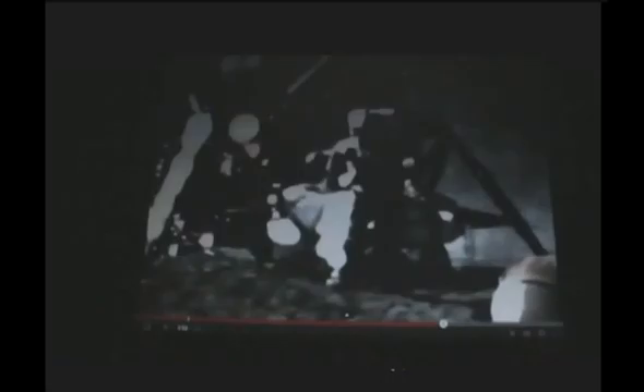On Apollo 15, what happened is they dropped a feather and a hammer at the same time, and they did the thing about saying that's because it's in vacuum that they both sort of land at the same time. So it's in a vacuum, but it's also done very slowly, because the moon's gravity is a lot lighter than that, so it should fall down slower.